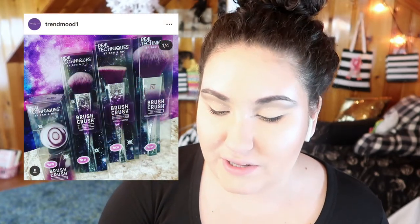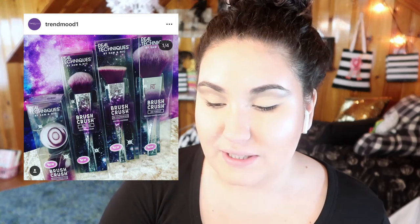Real Techniques is coming out with a whole new limited edition brush line. They look really cute. I haven't tried any of their brushes honestly, and I don't need any brushes, but I could use some sponges. They're coming out with a new sponge duo, so I would look into that because I do like my Real Techniques sponges and I definitely need to replace mine within the next month or two.